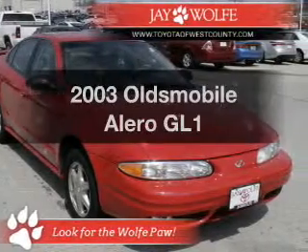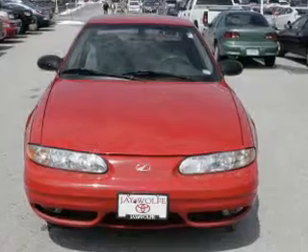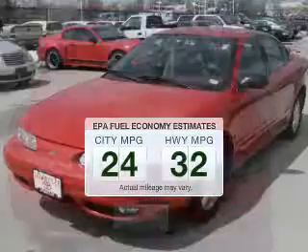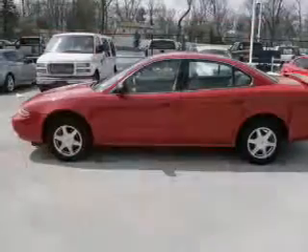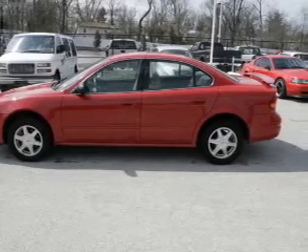Get noticed in this 2003 Oldsmobile Alero. This is the set of wheels you've been looking for. Low emissions and the good fuel economy offered in this vehicle are important to you and to the environment. The powertrain includes front wheel drive with an efficient four-cylinder engine driven by an automatic transmission.